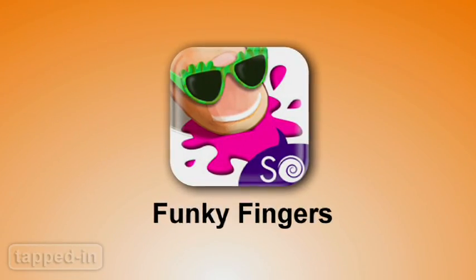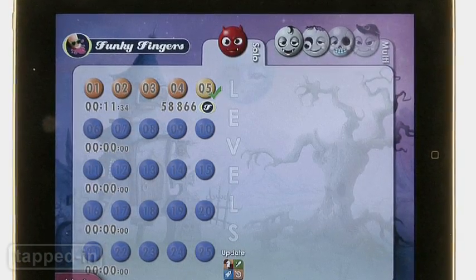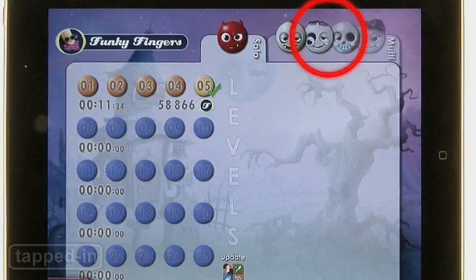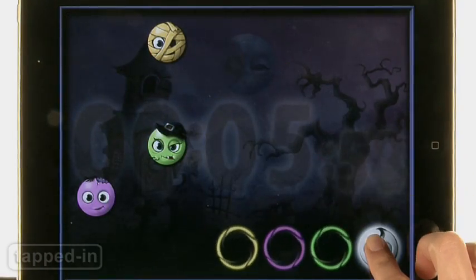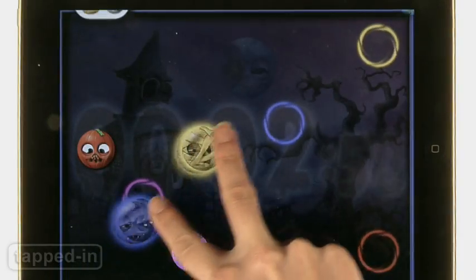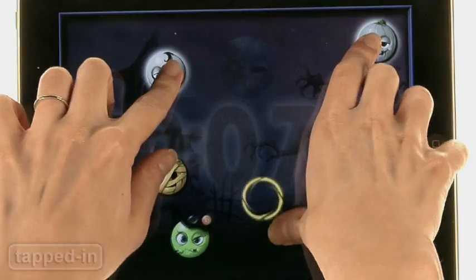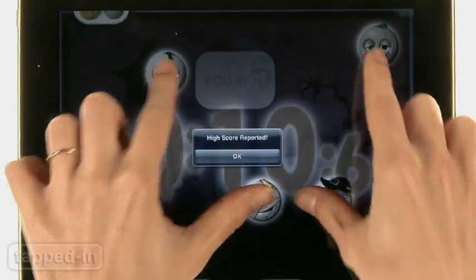Funky Fingers is like Twister for your fingers. In this ghouls and goblins-themed game, play alone or play with friends. Without lifting your fingers off the screen, tap on ghouls and slide them to their corresponding circle. But don't let go or they explode. For three bucks, your kids will get a kick out of 25 levels of finger-twisting fun.